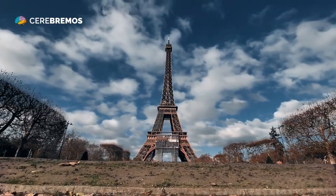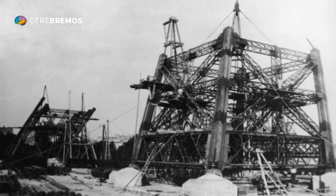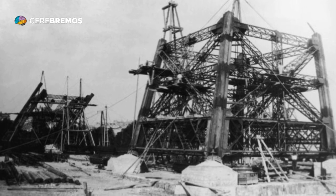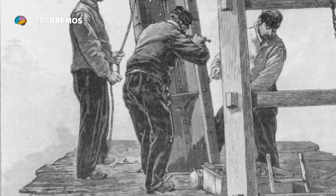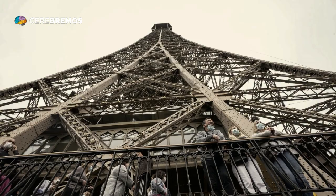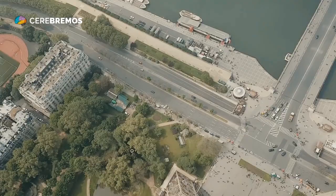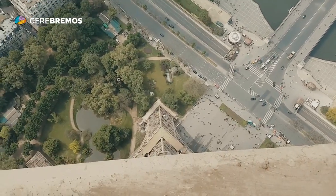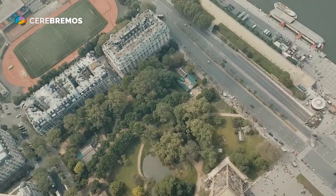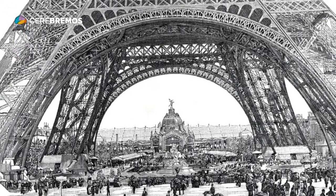The Eiffel Tower is a very important symbol for the French. It is considered an icon of the city of Paris and of France in general. Many French people feel a great sense of pride and emotional connection to the tower, as it represents their cultural heritage, engineering, and history. For many, the Eiffel Tower is the most recognized symbol of France around the world, and its image has become an emblematic element of French culture.